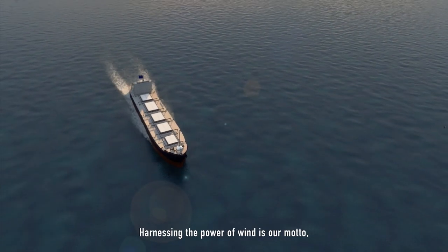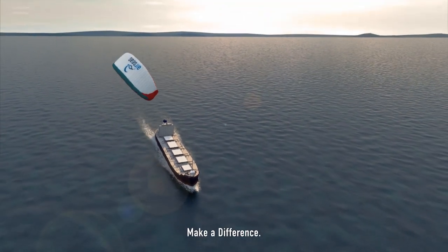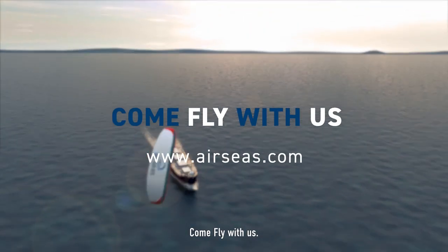Harnessing the power of wind is our motto. Make a difference. Come fly with us.